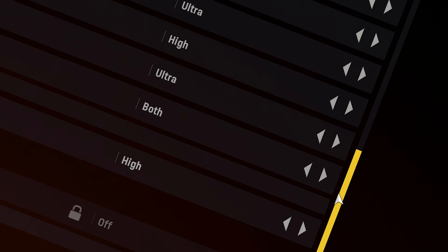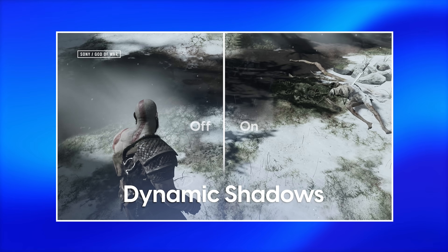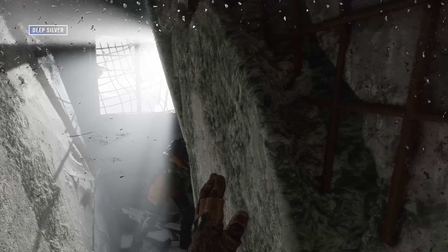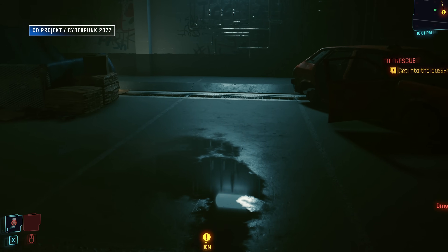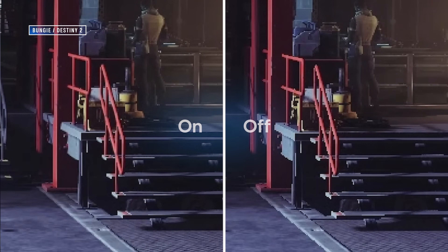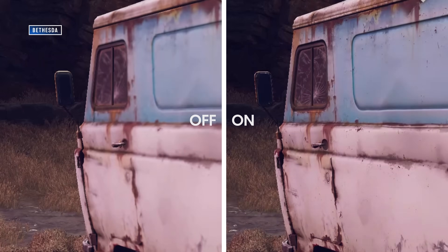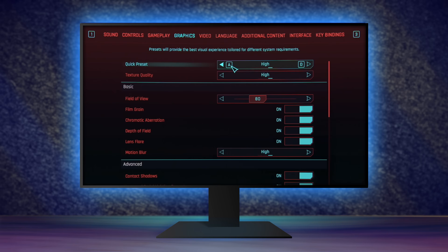It seems obvious enough, but your in-game settings have a lot of bandwidth — you can double and sometimes even triple your frame rate just by tweaking the options in-game. I've done a much more in-depth video about how to optimize games, so check that out for all the details. For now, the main things to look out for are lighting, shadows, and reflections — these settings are the most demanding and should be the first ones you reach for. Anti-aliasing can also be demanding, and texture quality can be taxing if you have limited video memory.